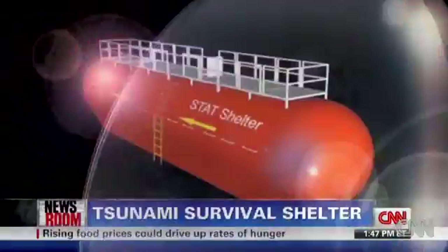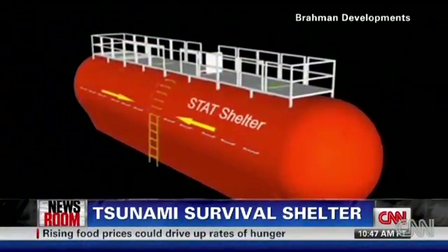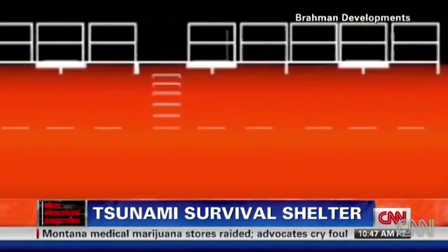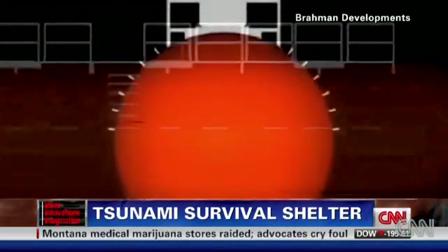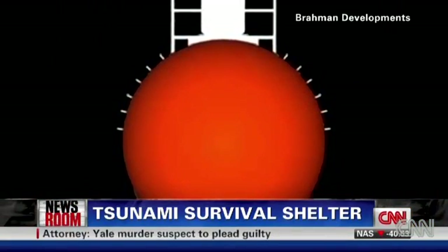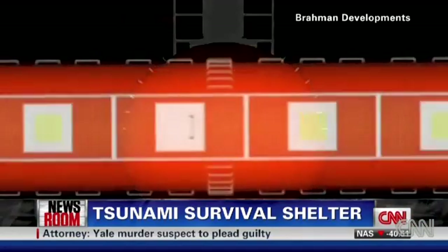Well, there actually is one U.S. patented system. You're looking at it — looks like a big red capsule of sorts. It's called the STATIM shelter. STATIM, S-T-A-T-I-M, is an acronym for storm, tornado, and tsunami interconnected modules.